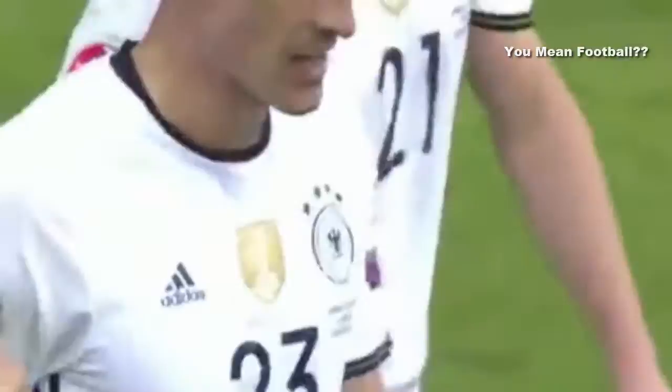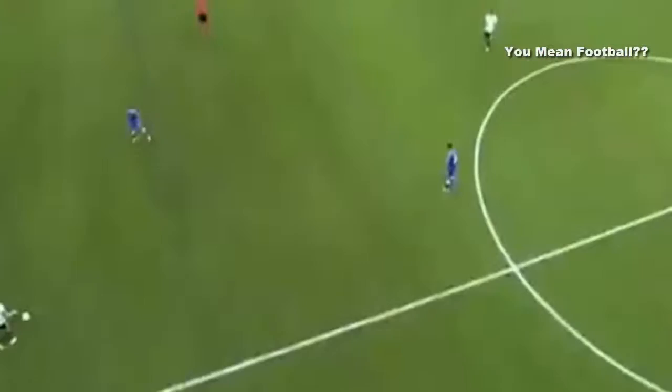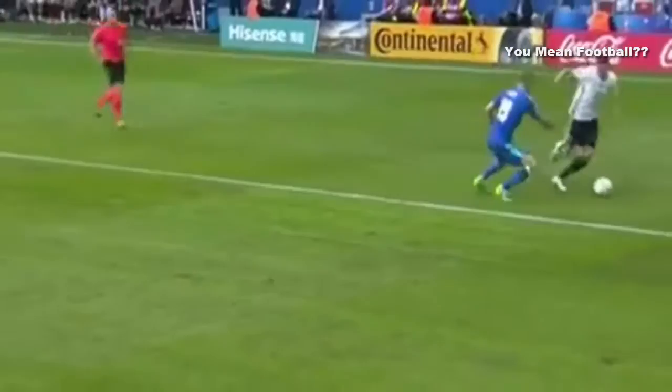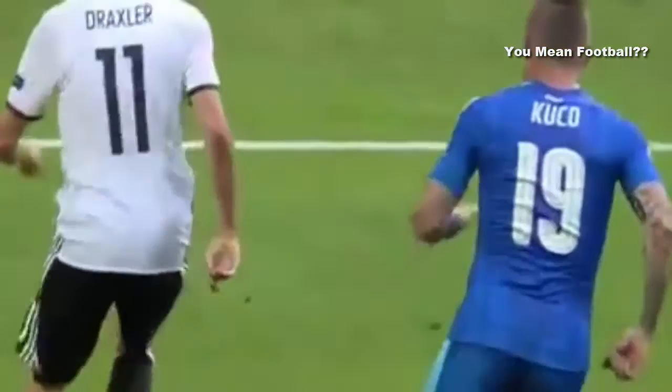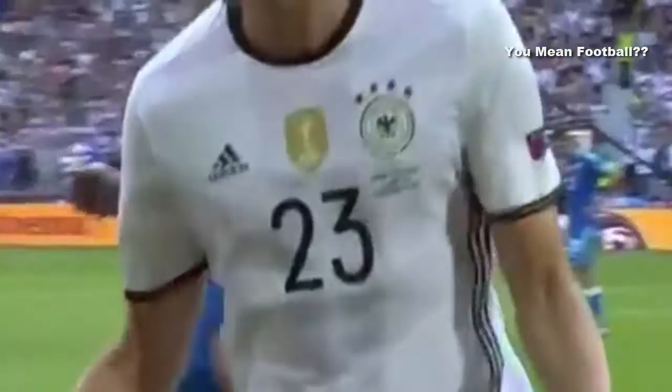And then what a finish — what a finish from Gomez! Just jabs his foot out — really, it's not easy. The man who leads the attack for Germany showing the way here in Lille today. Two goals in two games for Mario Gomez. He's brilliant, absolutely brilliant. Kucka like he's not there — and it's not an easy finish. Gomez — two goals.